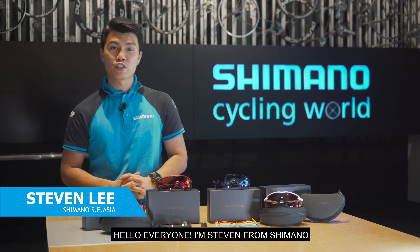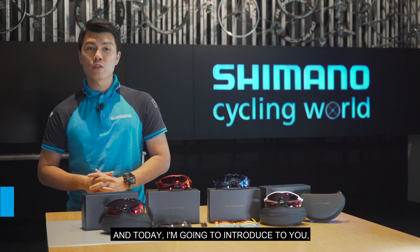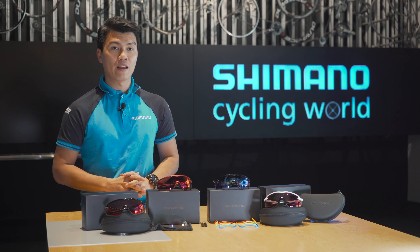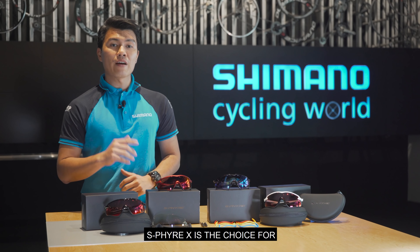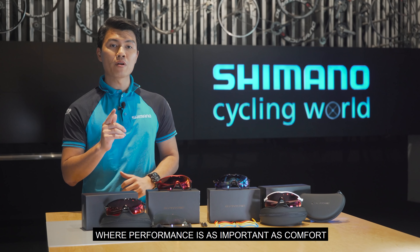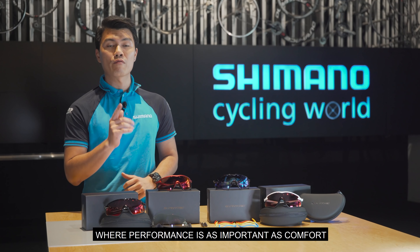Hello everyone, I'm Stephen from Shimano and today I am going to introduce you Shimano's top of the range cycling eyewear, S-Fire X. S-Fire X is the choice for the most demanding road or off-road competitions where performance is as important as comfort.